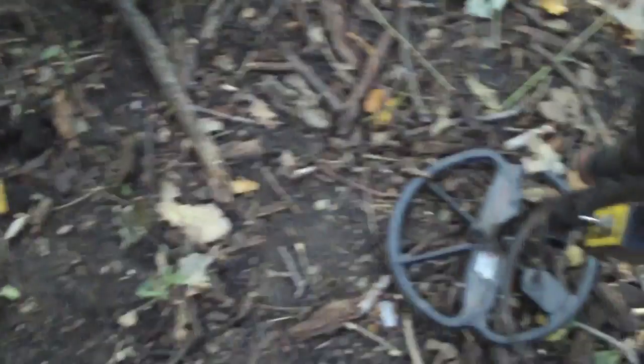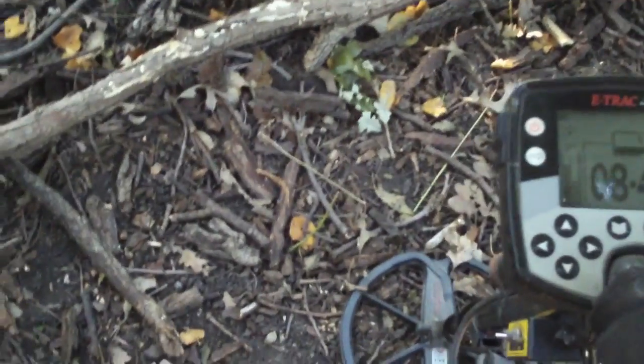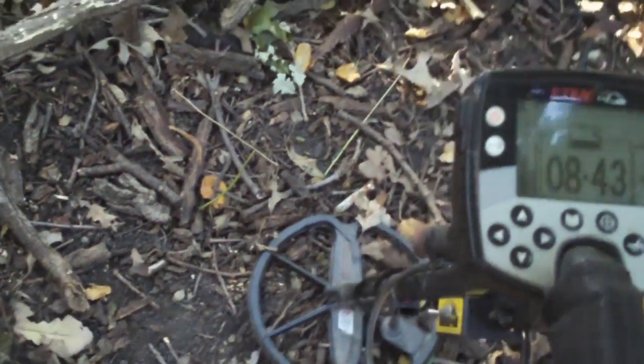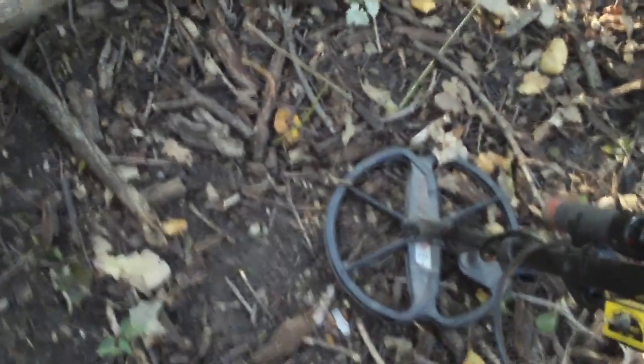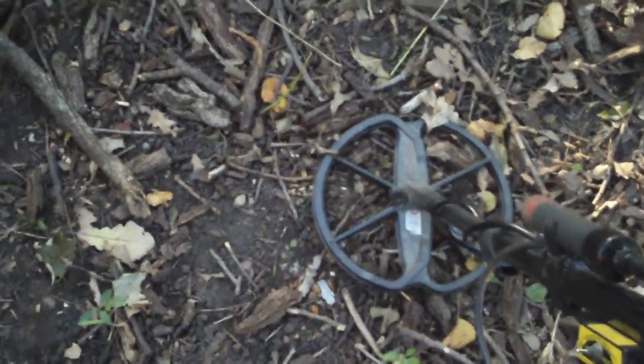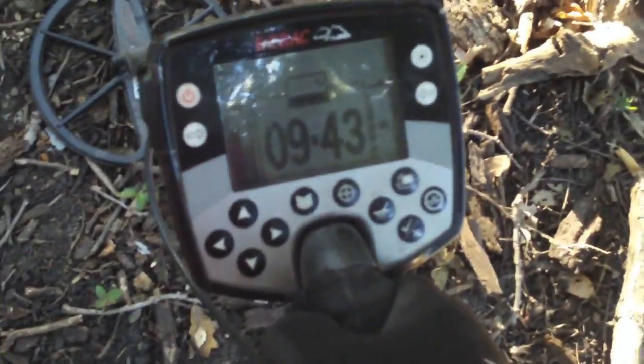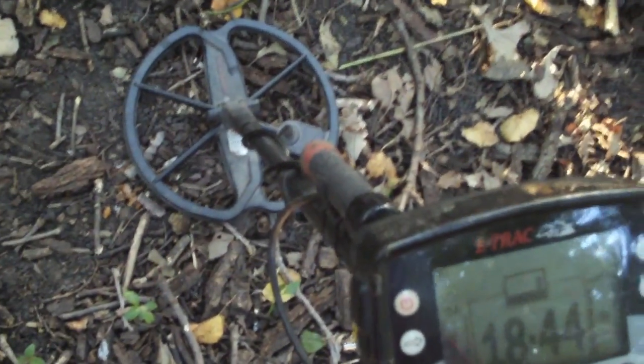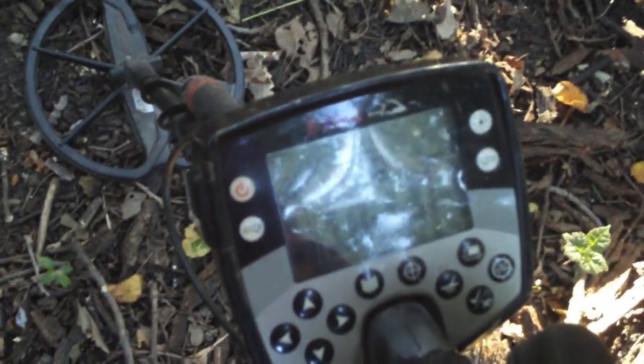Now Greg's calling me over — he says he's got a silver signal. Greg had me check his signal and he's right, it is a strange signal, kind of like the coin spill he dug before. It's showing 43 one way and wanting to cut out at 84 the other way — six inches deep every bit. That's kind of like that five-silver coin spill from a few weeks ago where he found the half dollar and Barbers and Standing Liberty. I want to see him dig this.